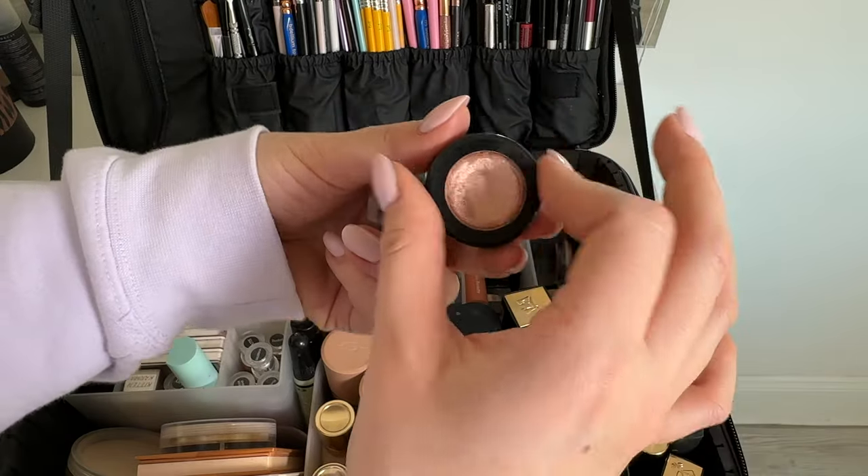Moving on to bases and concealers: I'm not much of a primer person — I think a lot of it has to do with application and the products you use. Sometimes I'll still use a primer depending on skin concerns. I have Photo Finish and Minimize Pores both by Smashbox. For foundations I have two from Hourglass — in Linen and Warm Honey — a Lancôme foundation in shade 360 Bisque Neutral, a mattifying NARS foundation, and my most-reached-for foundations from Makeup Forever HD Skin in a couple of different shades.